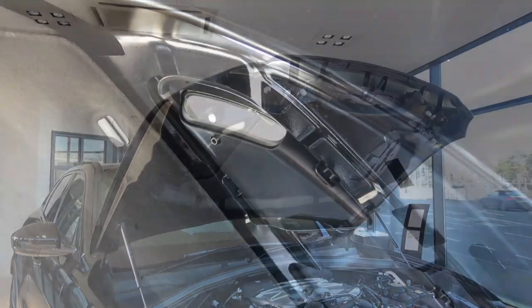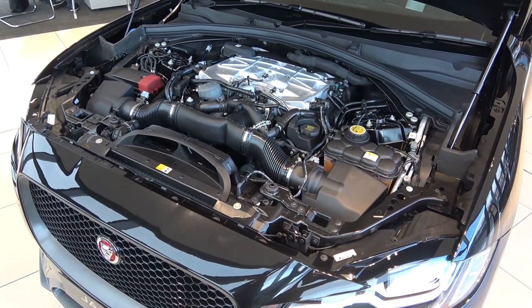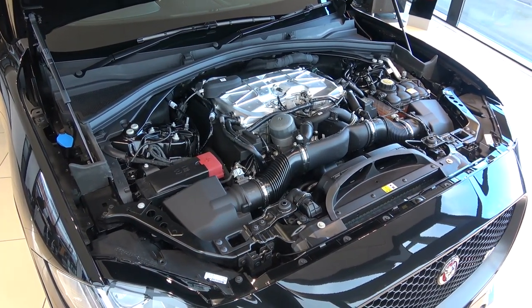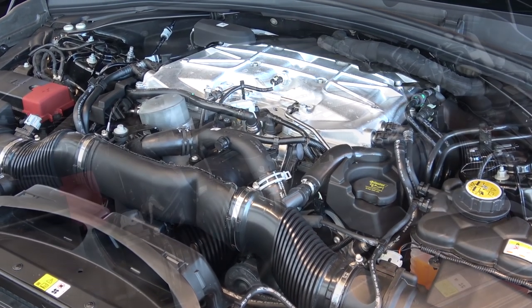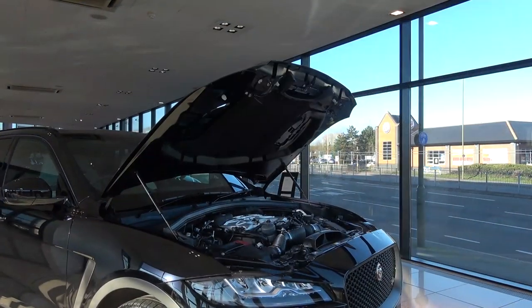Here we can see the bonnet vents are functional and help to keep the engine cool and provide a more aggressive aesthetic. F-Pace SVR shares the F-Type SVR's engine, a front-mounted, 5-litre supercharged V8 that produces 543bhp and 680Nm of torque. This output produces a 0-62mph, or 100kmph time of 4.3 seconds, and goes on to a top speed of 173mph, or 283kmph.